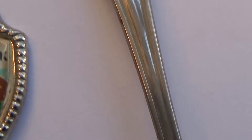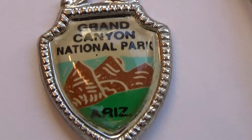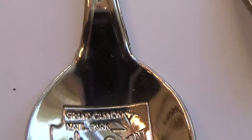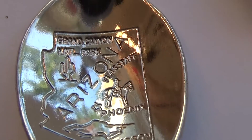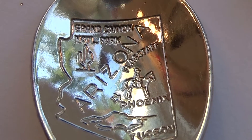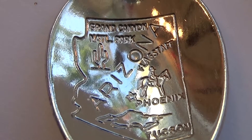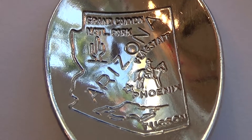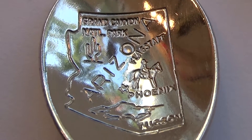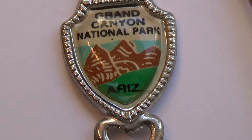Then we have the Grand Canyon National Park in Arizona. It had some extra detail added to the bottom of the spoon. To me that adds to the value of the spoon — I like it. Instead of the bottom being just plain, I love the added pieces. Look at that — a man on a horse, how do you like that? Kind of cool. Very nice.